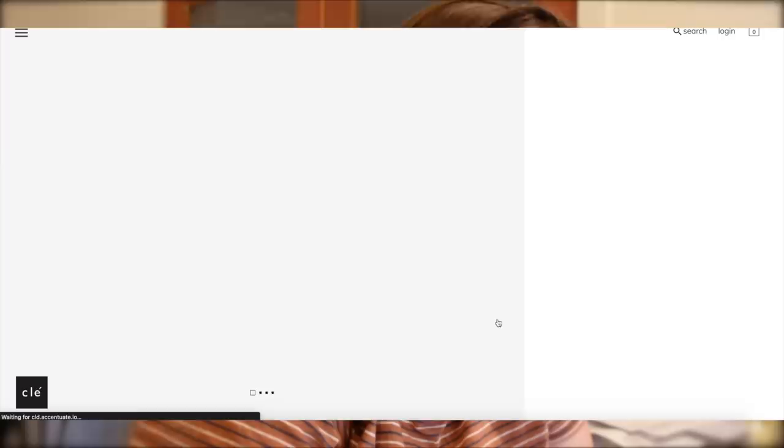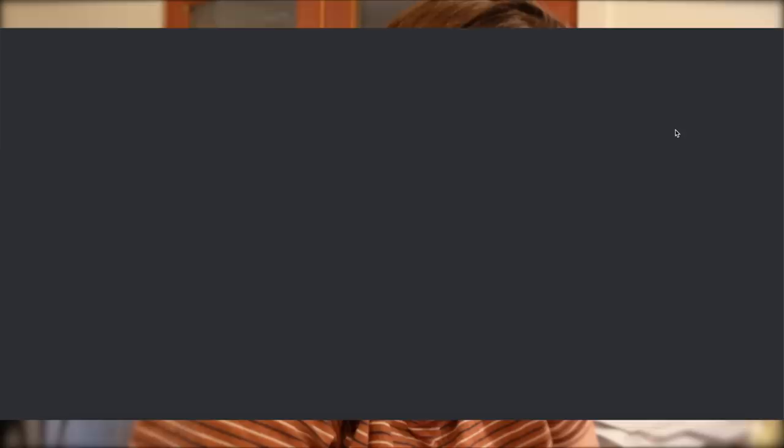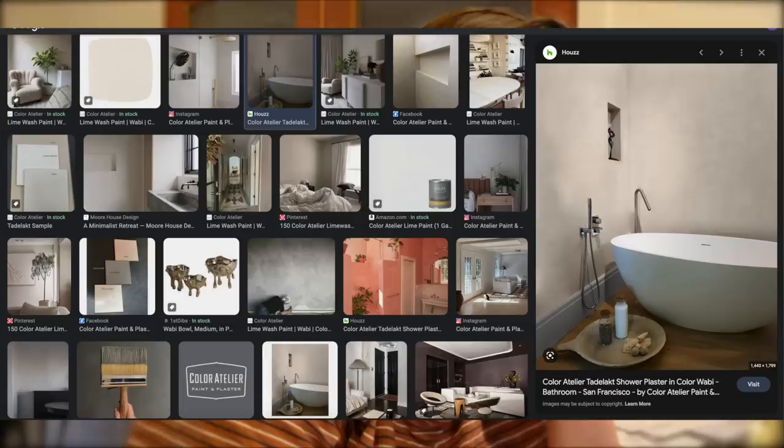The color we bought is called 'Parched Vellum.' Our bathroom wall is painted in a color called 'Wabi' from Color Atelier. You can see how it's this sort of warm, mottled finish — it's really pretty when done correctly.